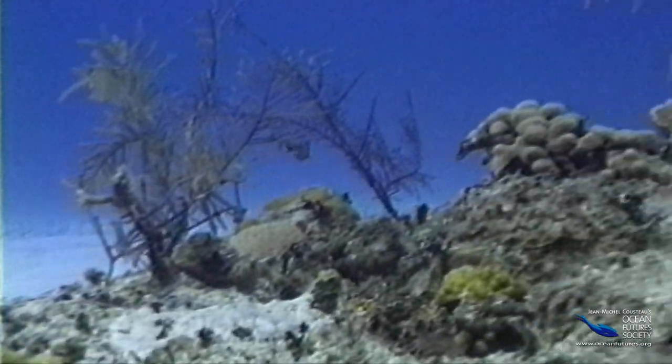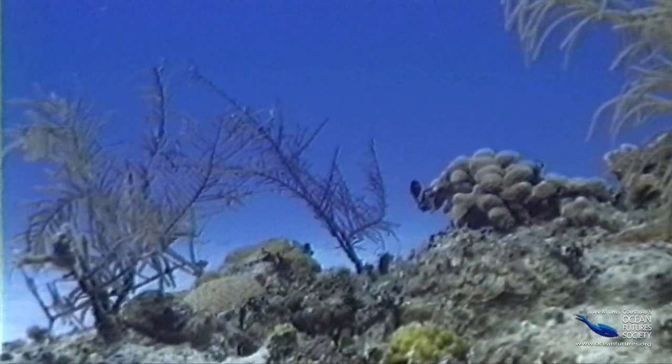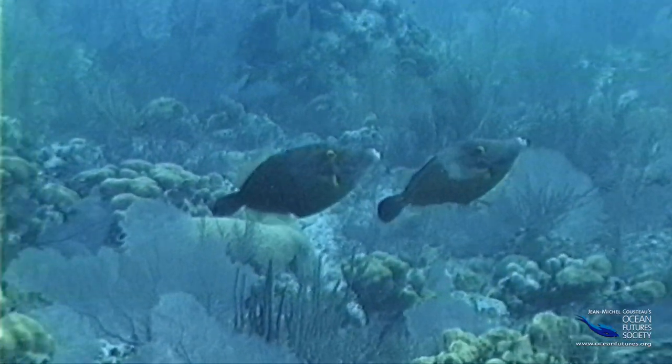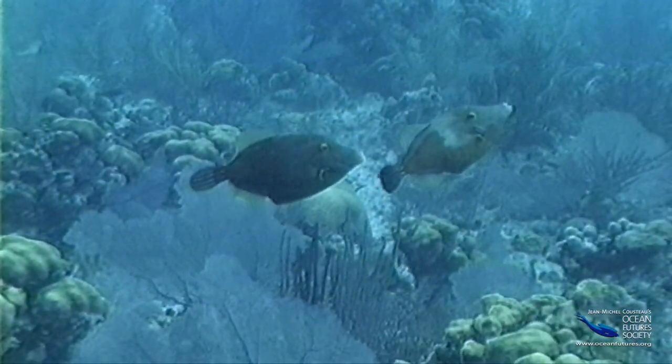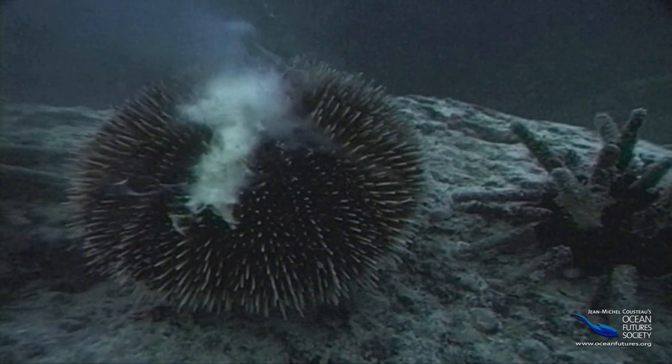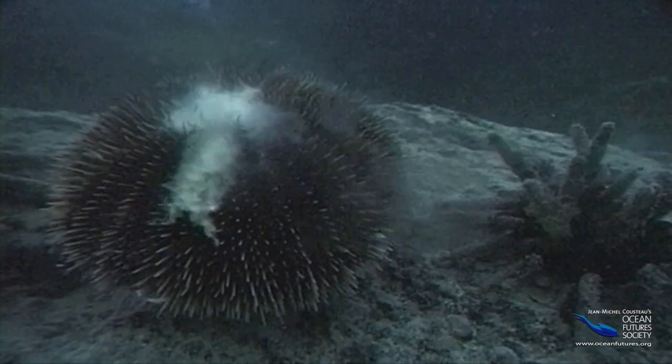When it comes to mating, the rules are the same everywhere. In the sea, as in our world, males and females have to find a way to bring eggs and sperm together. And timing is everything. But first, they have to make sure they've found the right mate.